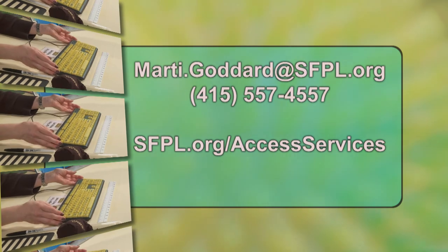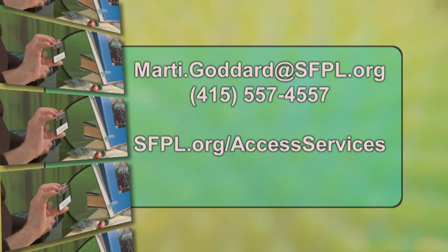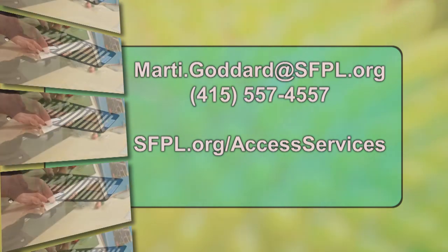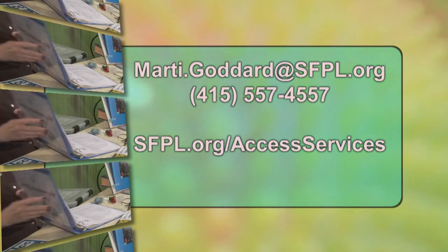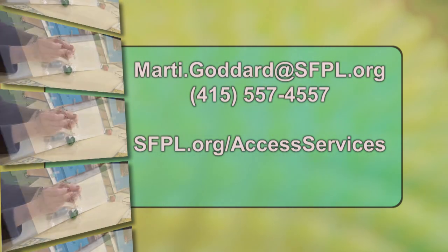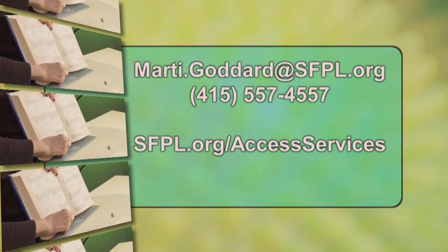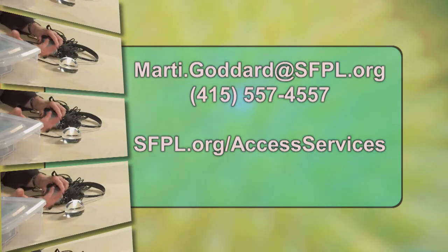I hope you'll enjoy using them and encouraging our users to use them. If you have any questions about what's in these toolkits or any suggestions about what else might be useful, you can contact me at Marti.Goddard — that's M-A-R-T-I dot G-O-D-D-A-R-D at SFPL dot org — or call me anytime at 415-557-4557.